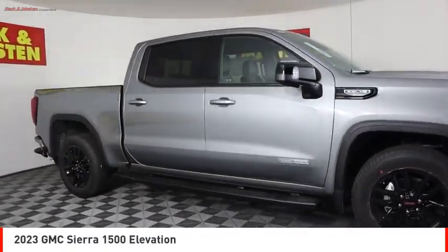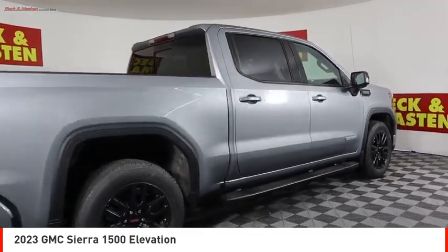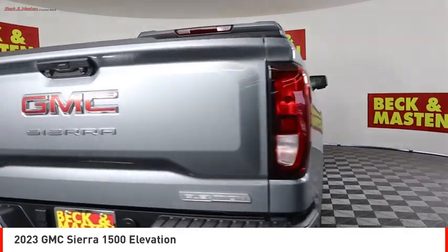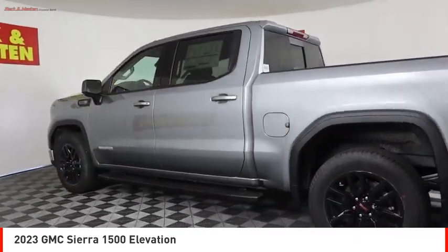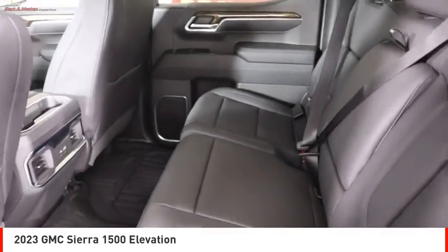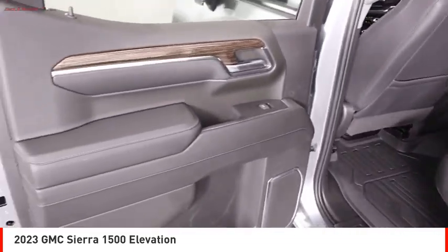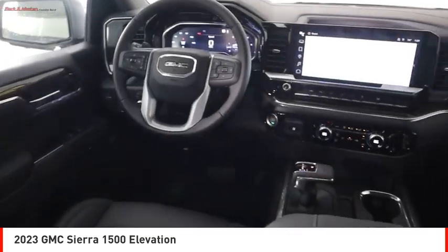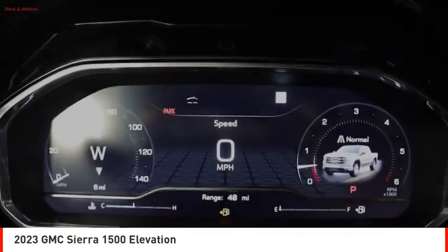Make a great choice today with the 2023 Sierra 1500. The GMC Sierra is a full-size pickup with all the functionality you could expect. With multiple trim levels, the GMC Sierra provides a wide range of features for you to enjoy. Power and advanced technology can both be found in this fantastic truck. Here are some of this vehicle's great options.